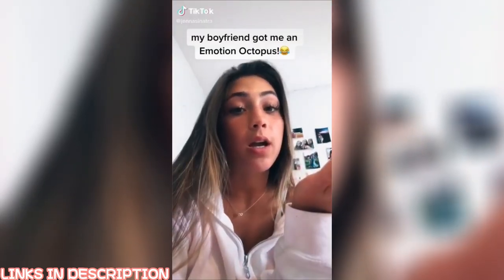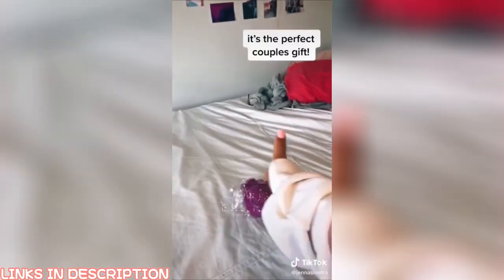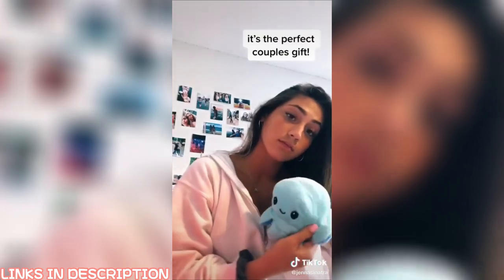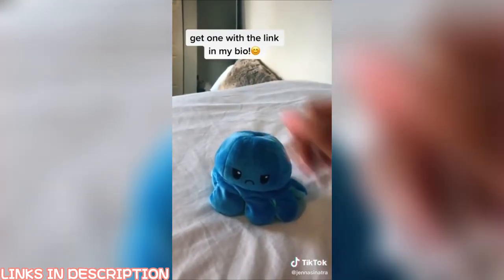I'm really bad at expressing my emotions, so my boyfriend got me a pillow so that when we're in bed he knows where I'm at. When I'm in a good mood I'm on Mogwai; when I'm angry, Gremlin.